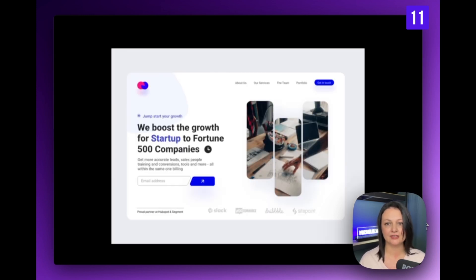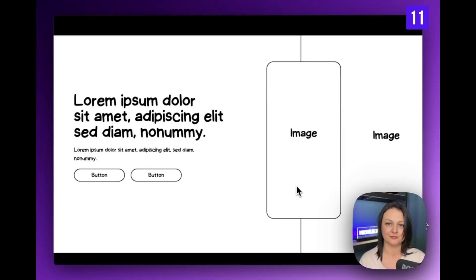This layout is another variation of the classic copy-left, image-right layout. In this example, the way the image is masked gives it more visual appeal. I particularly like this color highlight — it serves its purpose while placing focus on key elements.